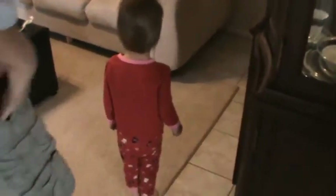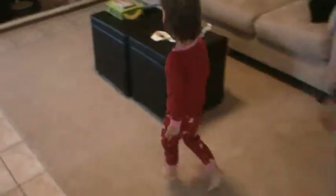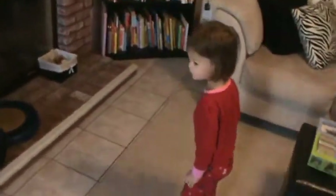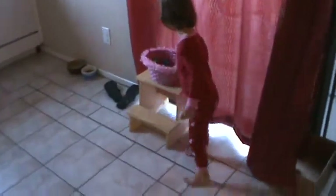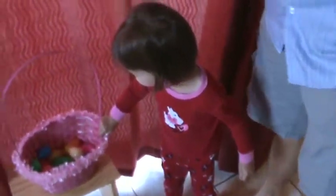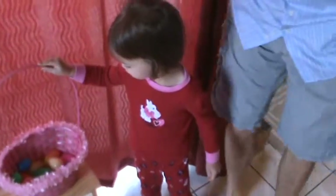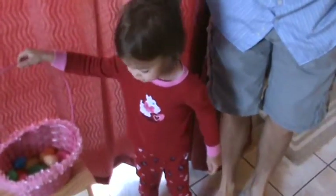What about back by the fireplace or by your books? Do you see an Easter basket back there? No. How about behind you? Oh, wait — no, that's not it. That's the wrong one. He left you lots of toys and Easter eggs — that's not it, honey. He left you a different one. Okay, let's keep looking. That's not it.